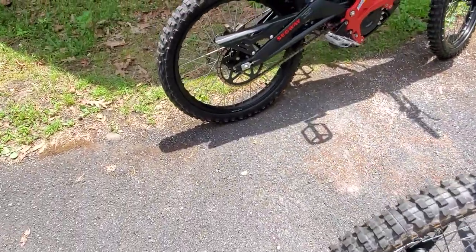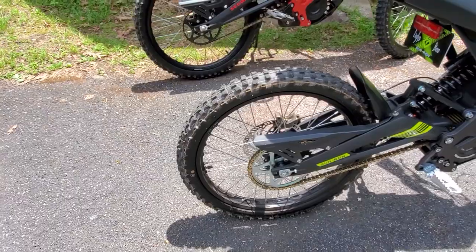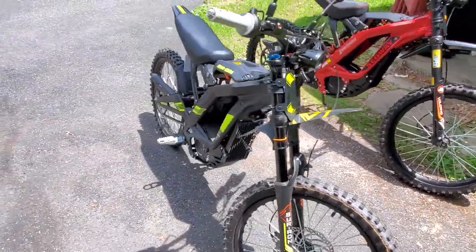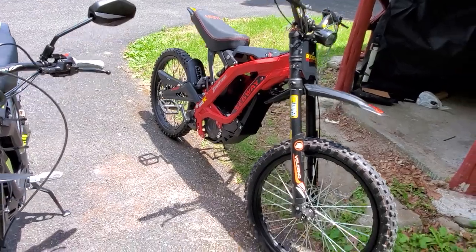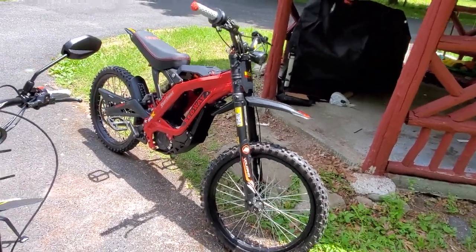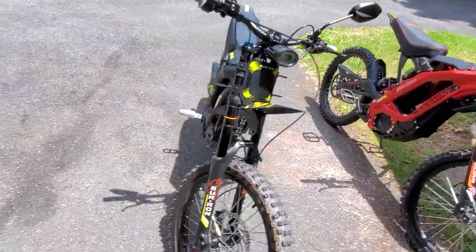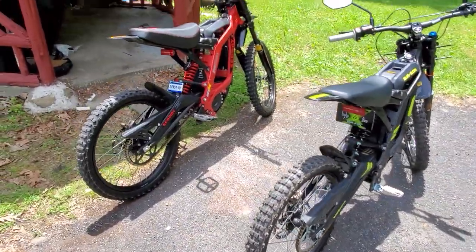Another difference is the sprocket — the sprocket on the X260 is matte black and on the Surron X it's a basic stainless steel look. So basically what you need to ask yourself is: do you want to spend the extra thousand dollars for those little things? But the speed is not a little thing — that's a major thing. For the X260 to be significantly faster than the Surron X, that alone in my book is worth the extra thousand dollars. If I had known the Surron was going to be slower, I would have just bought another Segway X260 without a doubt.